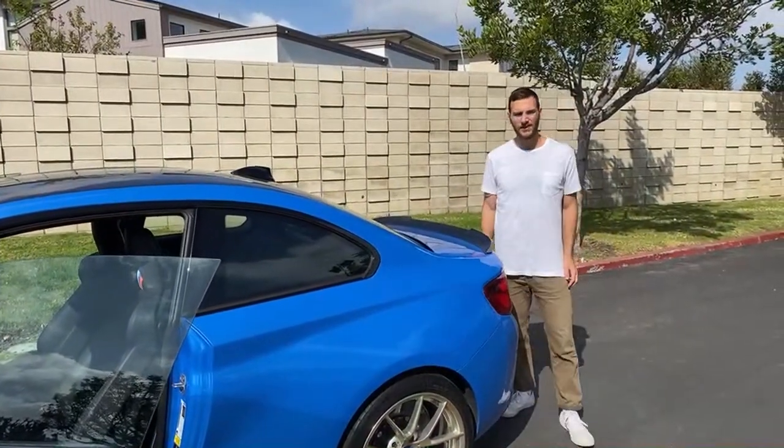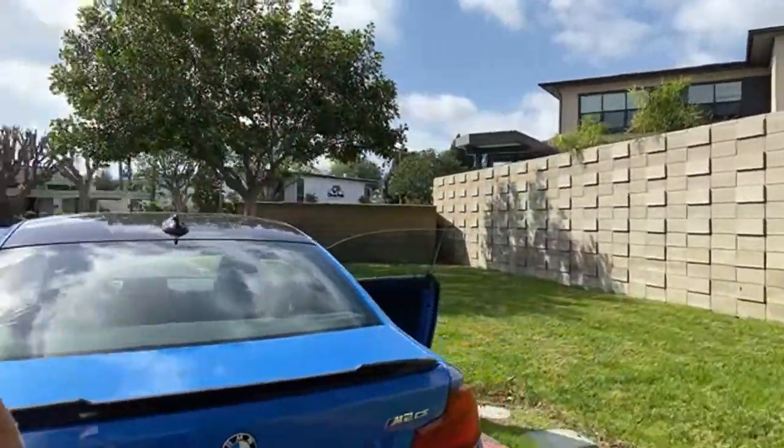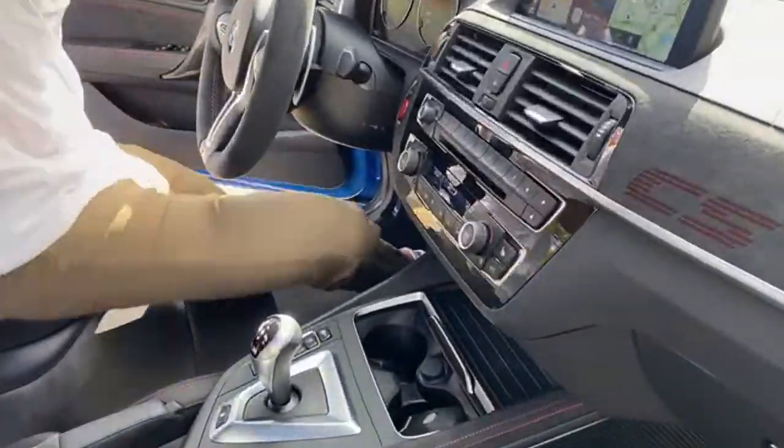One more question: would a BMW X6 M50i be a good first car? No — and that's mostly because I don't like the X6's looks. If you have the budget, the X5 M50i is an awesome vehicle. If you don't have that budget, even the X3 S Drive 30i would be a great first car — it's still a BMW, and those are great vehicles. Just not the X6.